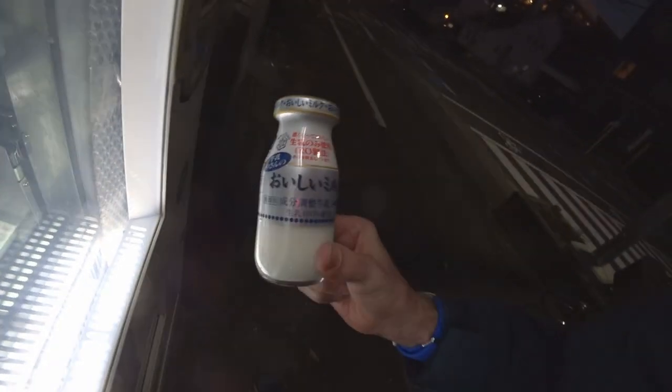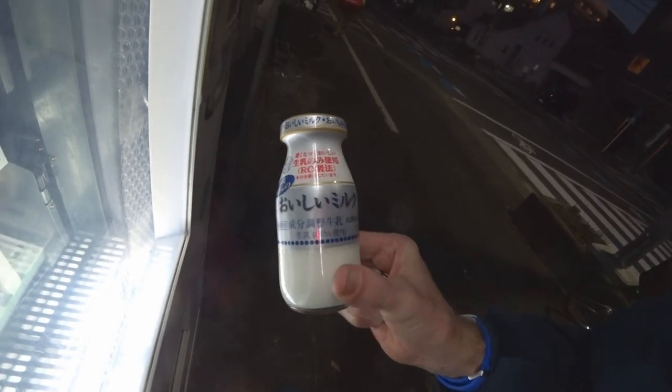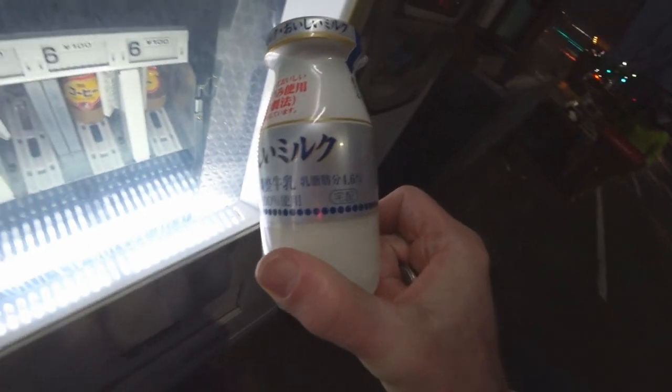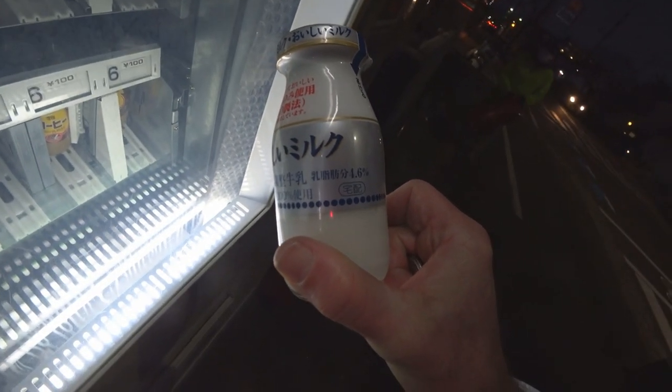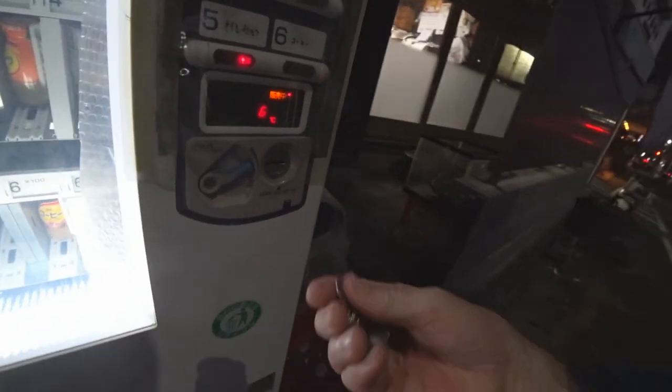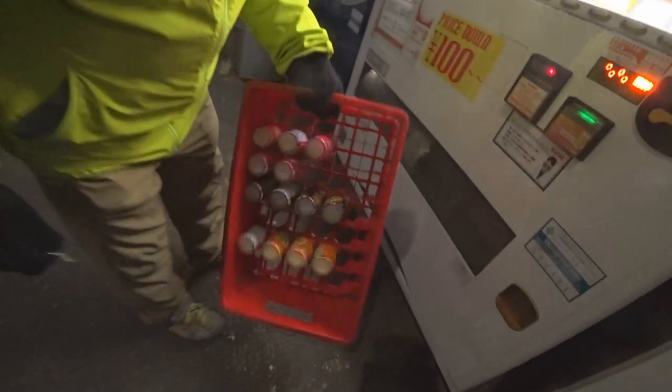Here we go! It says 'Oishi Milk' - delicious milk. It looks good. It's 4.6 percent fat content - that's high for milk, isn't it? And the serviceman is here - more milk being delivered!